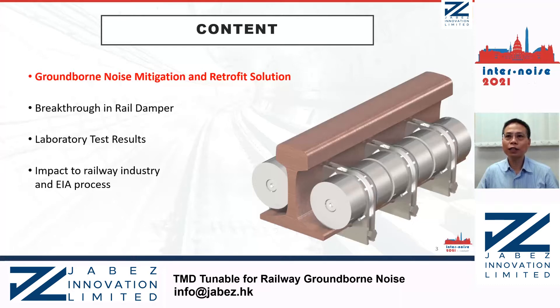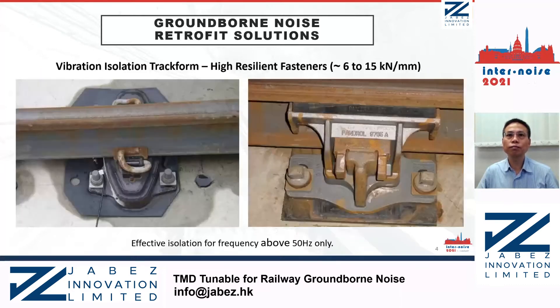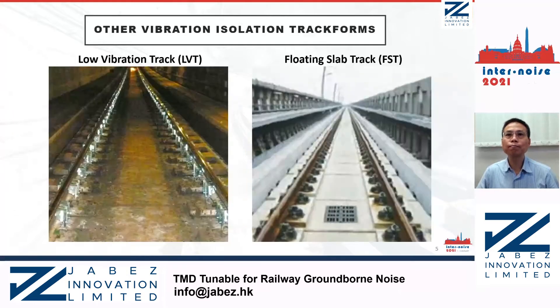We will start with the current practice of ground-borne noise mitigation and retrofit solutions. Here are two types of vibration isolation platforms. Both are high-resilient fasteners and can be retrofitted. The retrofit process includes removal of the existing base plate, and it is time-consuming. Other vibration isolation platforms include the low vibration track (LVT) on the left and the floating slab track on the right.